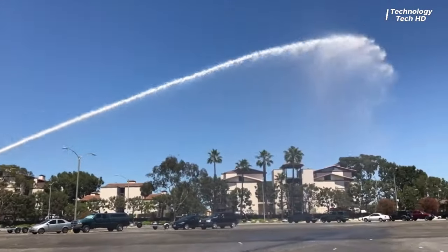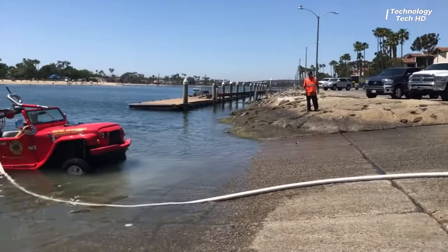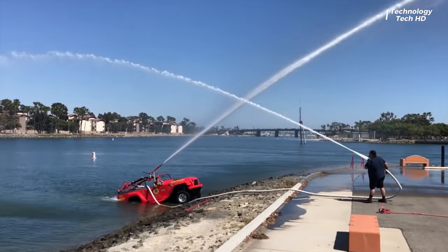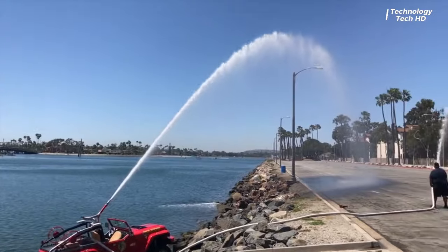In essence, the First Amphibious Fire Rescue Vehicle stands as a testament to innovation, bridging the gap between traditional land-based firefighting and water rescue operations.